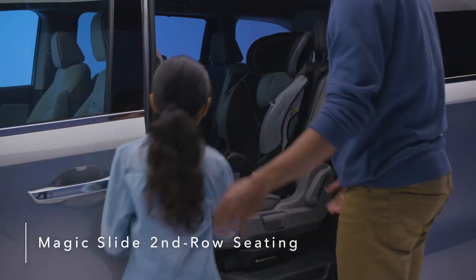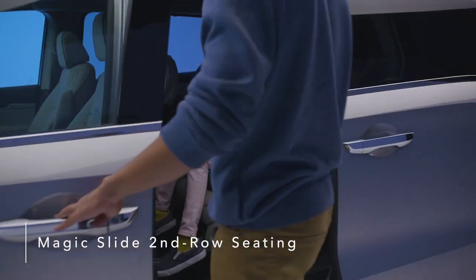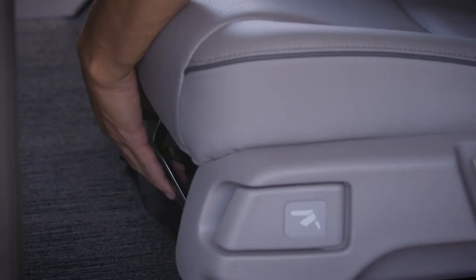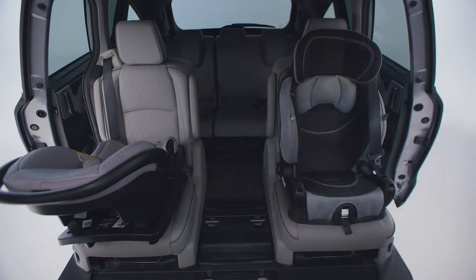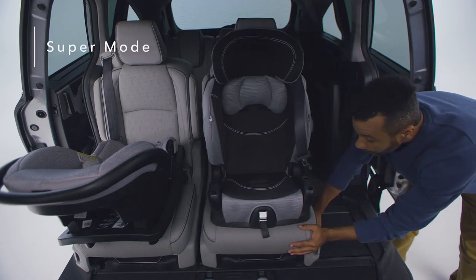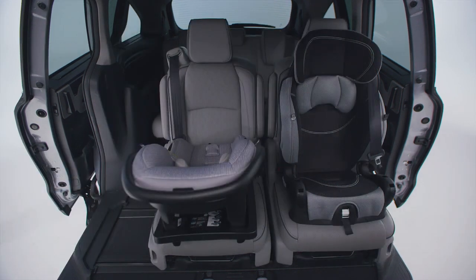The Odyssey's innovative Magic Slide second-row seats allow for greater convenience and seating flexibility. All three second-row seats feature seat-back angle and fore-aft adjustment, and can also fold flat for easy removal and carrying, with the seats on the side of the van allowing for easy third-row access on the left or right side.